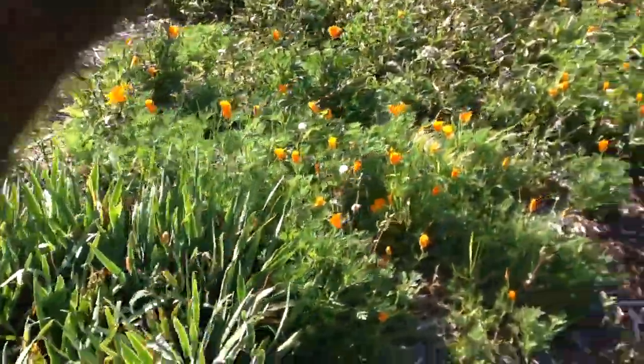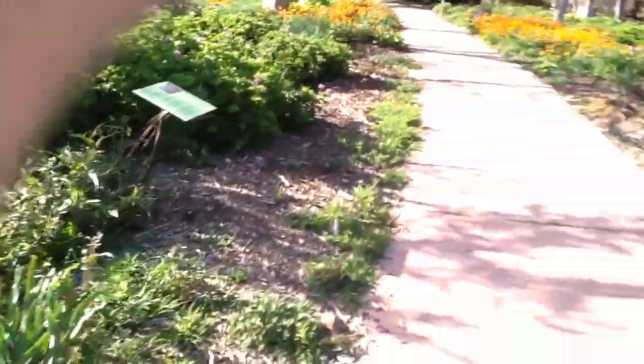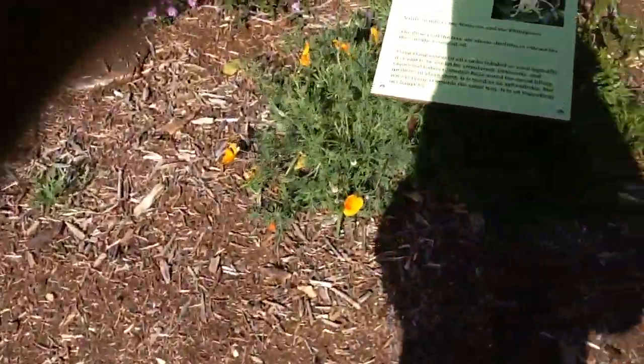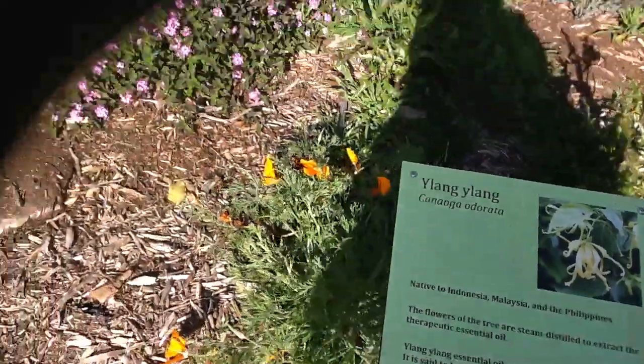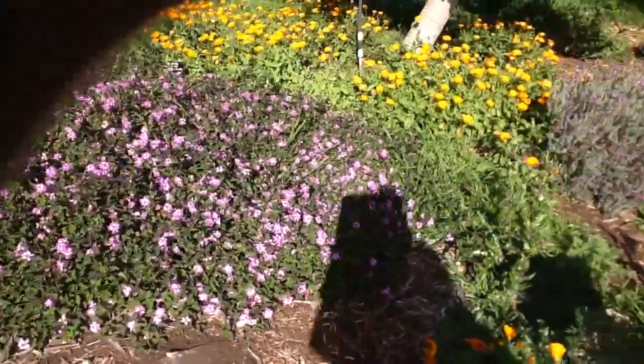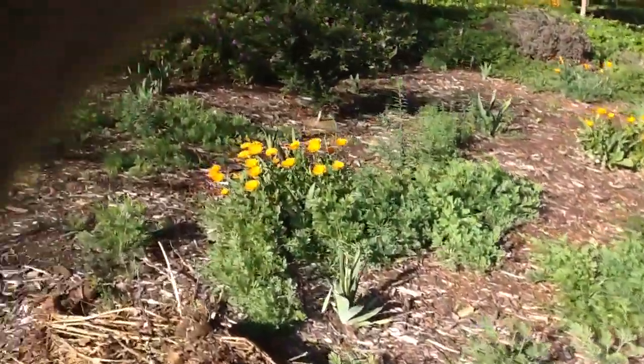I'm getting a little sun in my eyes so you might not be able to see everything. This tree over here is a ylang-ylang — that's another healing tree. There are some pretty little pink-colored flowers; I think that's the tree, and here are some orange ones too.